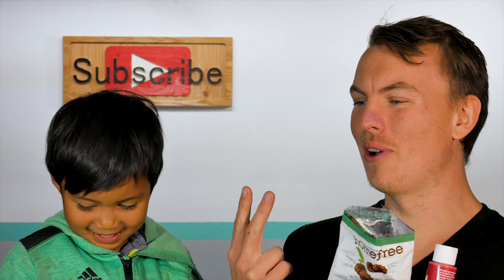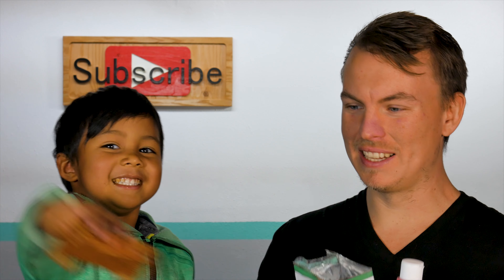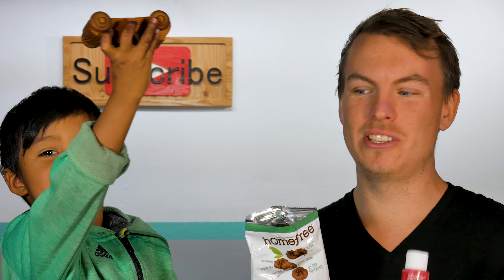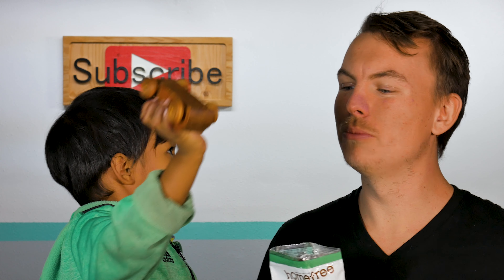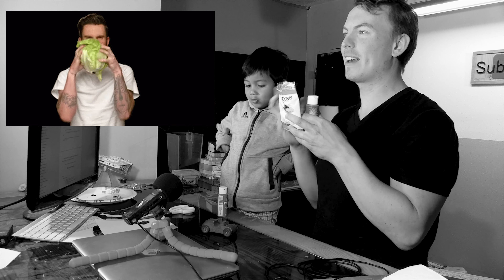They don't contain dairy, wheat, soy, fish, shellfish. I don't know why you'd put fish into a cookie anyway. And they also do not contain gluten. These cookies are made in a facility that's dedicated to being free of peanuts, tree nuts, eggs, dairy, wheat, and gluten. And last but not least, they're vegan, non-GMO, whole grain, and they also contain no artificials at all. There's no artificial flavoring, no artificial preservatives. Basically, they're a very healthy kind of cookie.